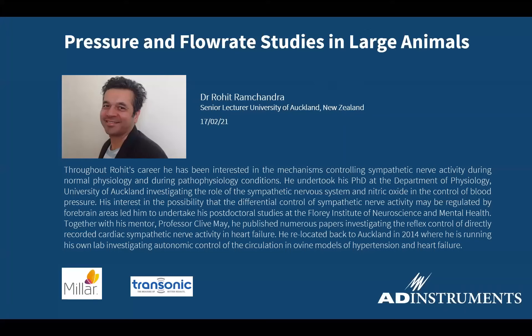Just a few housekeeping notes before we begin. You can ask questions in the chat and in the Q&A. If it's something quite trivial, our team will answer them for you. Otherwise, just wait until the end of the webinar and Rohit will be able to answer them. So without further ado, we are joined by our guest and lead speaker, Dr. Rohit Ramchandra.